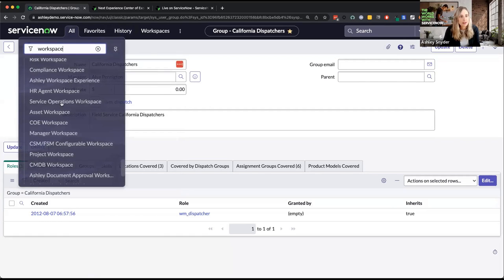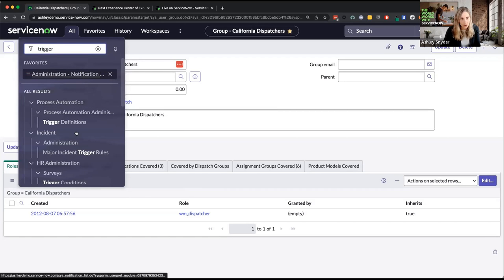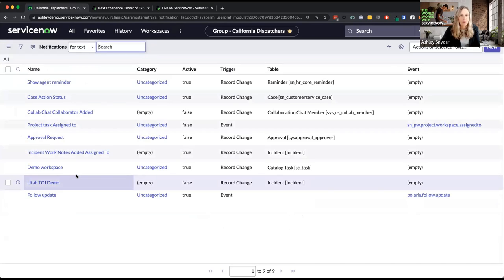Now let me show you how customizable in-product notifications are set up. If you go into All and type 'trigger,' they're located under Workspace Experience Administration > Notification Triggers. We are reusing some modules here — it may not make the most sense since we're applying it to Next Experience, but that's where it's located for now. We do have larger platform-wide efforts to rework where notifications are, but just so you know where they are currently.